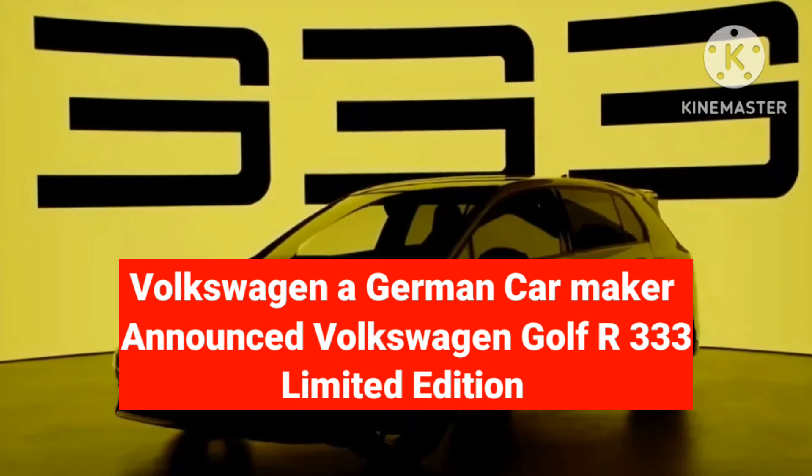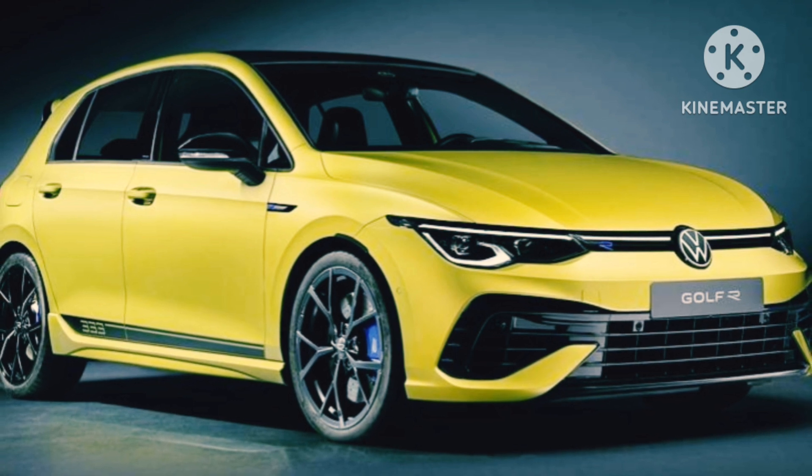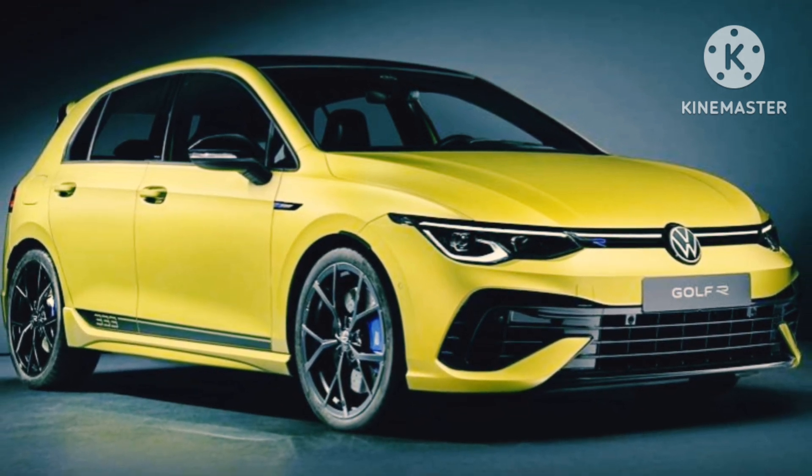Hi friends, this is Mihul Makwana here. Welcome to my channel Auto Universal India. Please watch this video till the end and don't forget to subscribe.